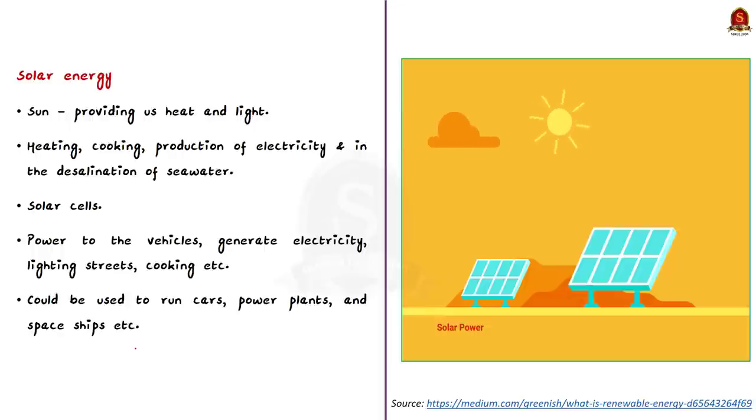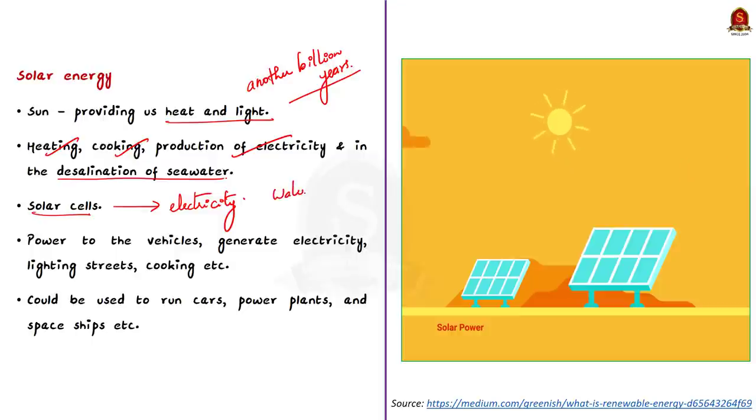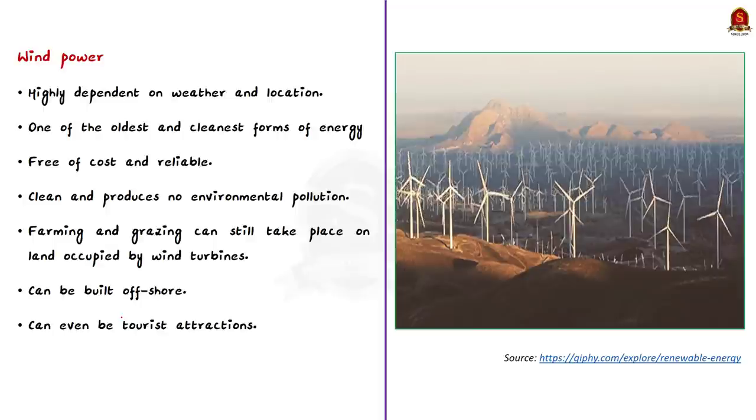Solar energy: the sun has been providing heat and light for billions of years and is one of the most powerful renewable sources of energy for the future. It is commonly used for heating, cooking, production of electricity, and desalination of seawater. Solar cells convert solar energy into electricity. Common uses include water heating systems, providing power to vehicles, generating electricity, lighting street lights, and cooking. On a larger scale, solar energy could be used to run cars, power plants, and even spaceships.